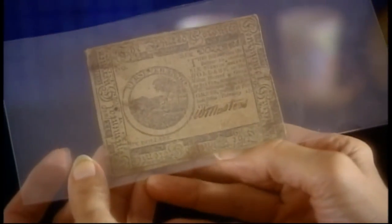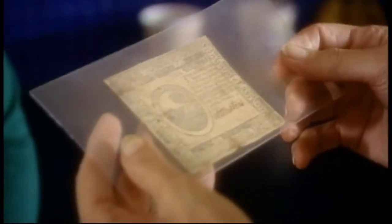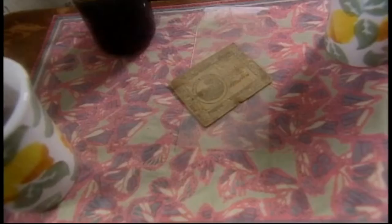At first glance, it does appear to be a piece of currency from the Revolutionary War — it's so different from the currency we have today. 'The United Colonies.' Where did you find it? We found it in this book — a book on Alaska. That was my husband's book. Maybe he didn't even know it was in there. There are so many interesting issues this bill raises. I've never seen anything like this, so I'm not sure if it's money from the Revolutionary War.